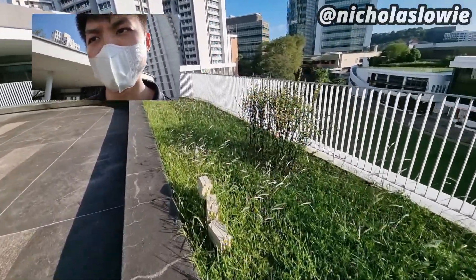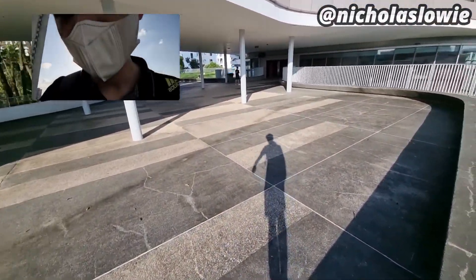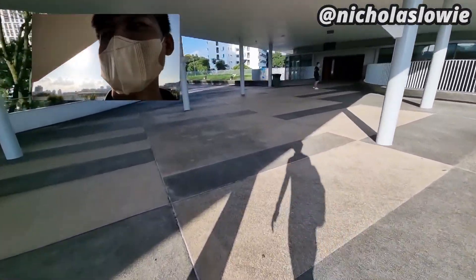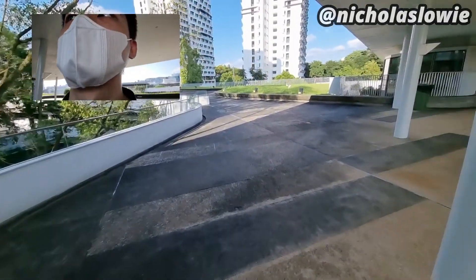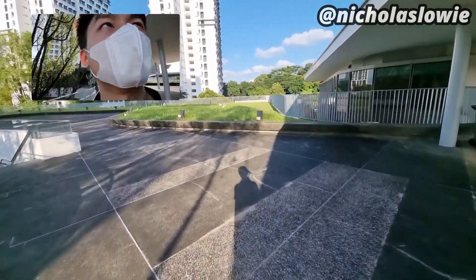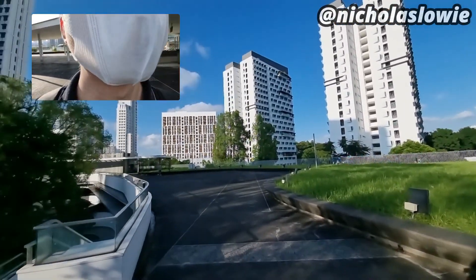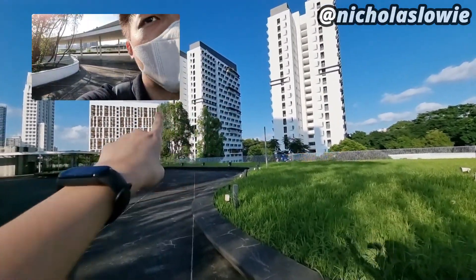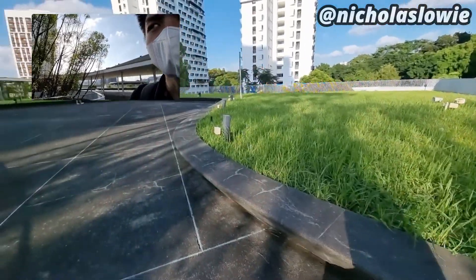This is just a quick vlog, obviously not a very comprehensive one. Actually, I can show you guys a bit of the residential colleges from the rooftop — I forgot, let me quickly go here. It's actually a nice place here to shoot the vlog. So like I mentioned, we've got RVRC here — this is the RVRC residential college — and if I'm not mistaken, that's CAPT, our CAPT residential college.